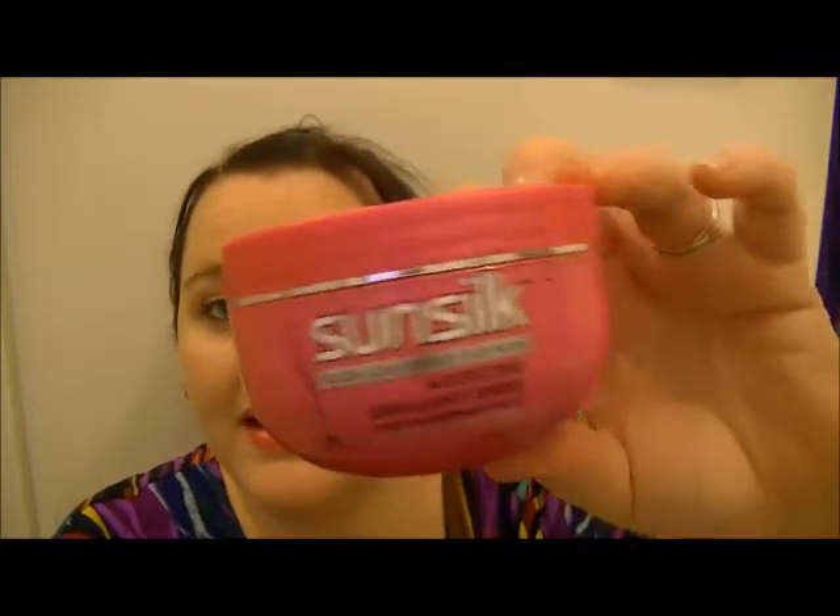This is a SunSilt Co-Creations product and it smells so amazing. I bought this a very long time ago and it was in the back of my cupboard — I completely forgot about it. It is a deep nourishing mask and it was amazing. I got it at the reject shop for like $3. I haven't been able to find it since, so if you know where to find this pink SunSilt mask please let me know because I would love to have a few more of these.